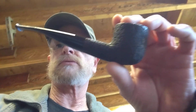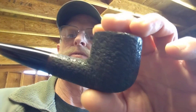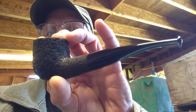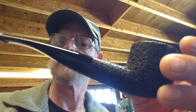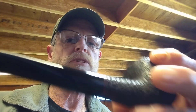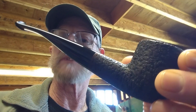Hey guys, fresh off the bench and available. Black and brown — brown isn't showing too well on my camera, maybe it will on screen. It's a slight bent pot shape, six inches long, one and three quarter tall, chamber is 23 millimeters by one and a half inches deep.